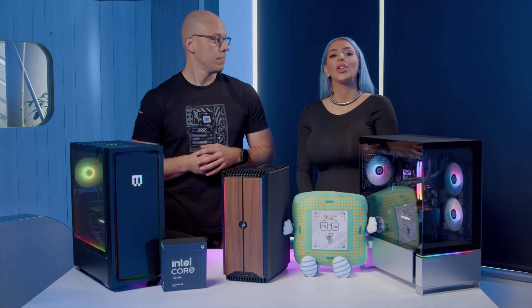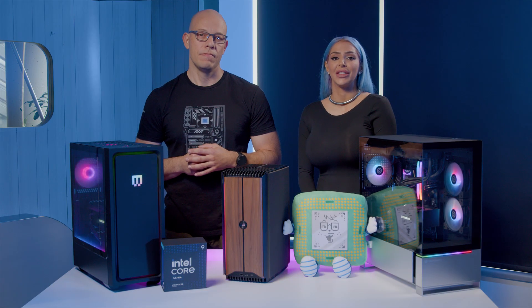You may have noticed we're calling them Core Ultra Series 2 instead of Intel Core 15th gen. Don't be confused — these processors are the successors to the 14th generation and they're going to transform your gaming experience.